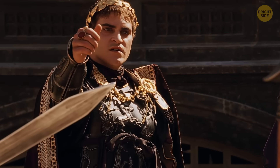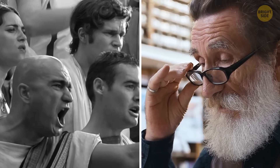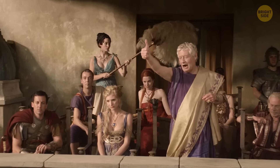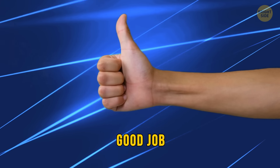Let's talk thumbs up. Usually, it's a sign of approval, right? But why? Well, it might be a throwback to the gladiatorial fights in ancient Rome — though there's still some debate about that among historians. When one warrior was dominating the other, they'd turn to the VIP in the audience, whether it was a city official or the Roman emperor himself. That VIP would then give a thumbs up to decide the loser's fate. Thumbs up might sound like a good job signal, but back then, it meant it's time to shuffle off this mortal coil.